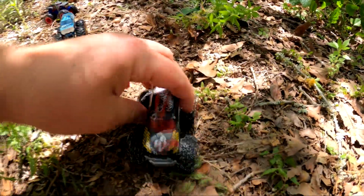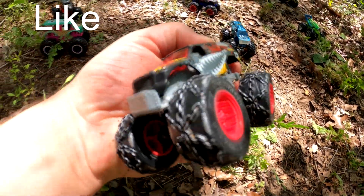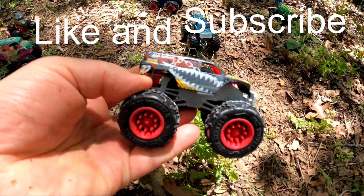Whoa, who's that? Oh my goodness, it's number 22, Town Haller. That's a pretty cool truck.